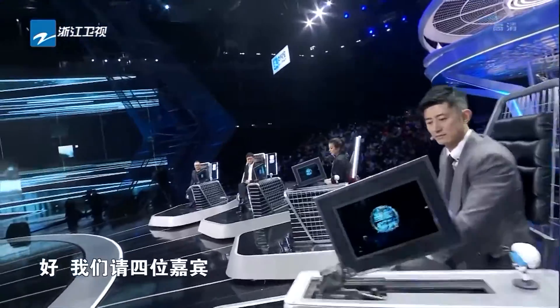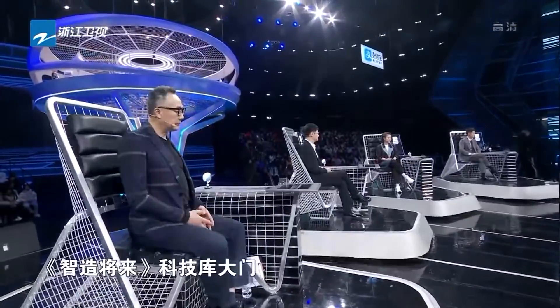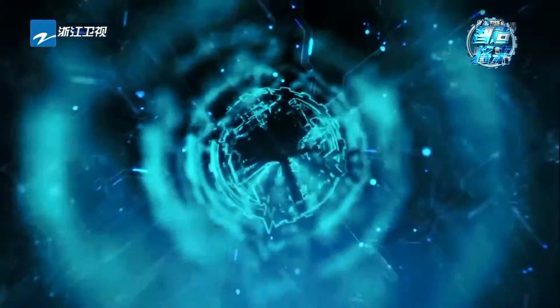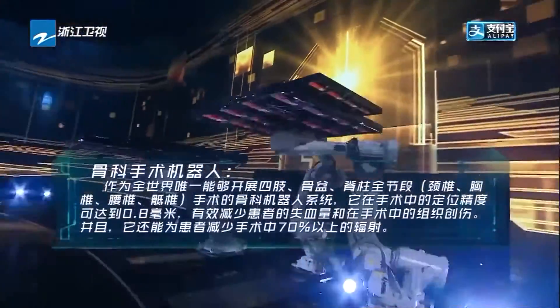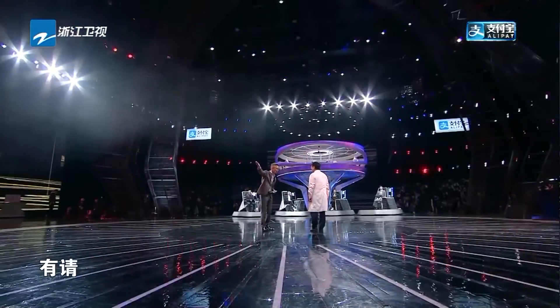接下来就到了科技赋能制造将来，浦发信用卡科技入库时刻。我们请四位嘉宾为骨科机器人开启制造将来科技库大门，请开启！请我们刘主任代表骨科机器人项目进入制造将来科技库，有请！